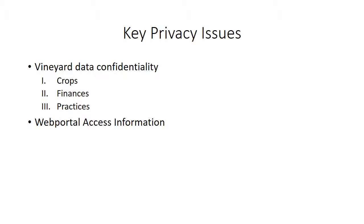As for key privacy issues, this system stores mainly data concerning the vineyard's crops, which means data about the vineyard's crop statuses, harvests, and practices, which one could probably use to also work out the finances of the vineyard.